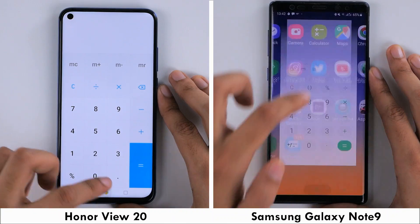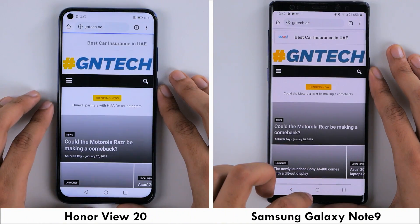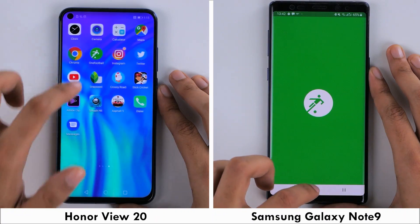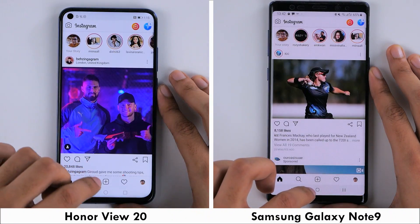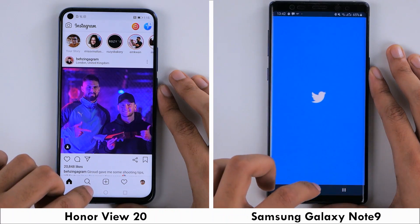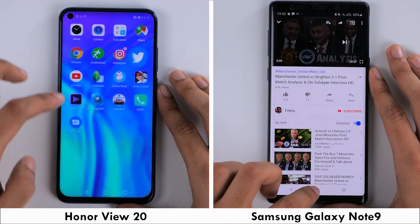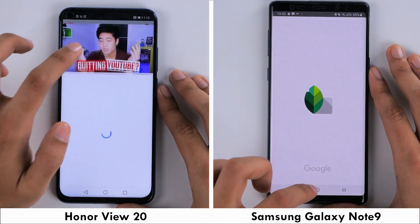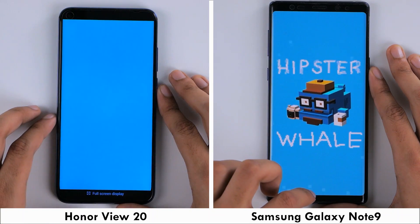Both phones are neck and neck at the start of the test when loading up the camera and calculator application. There is a slight setback for the View 20 on Google Maps and Chrome when loading GNTech's mobile website, but this difference isn't because of the phone's hardware per se, but also because of the internet connection and the type of data being loaded. Overall, the View 20 is keeping up fairly well with the Note 9, which is ahead going into the first of the gaming applications.